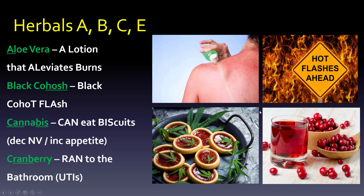Aloe vera — just take the A and L from aloe to remind you that it's probably a lotion, although it's going to be a gel. It alleviates burns, especially sunburn. You've probably used it before.